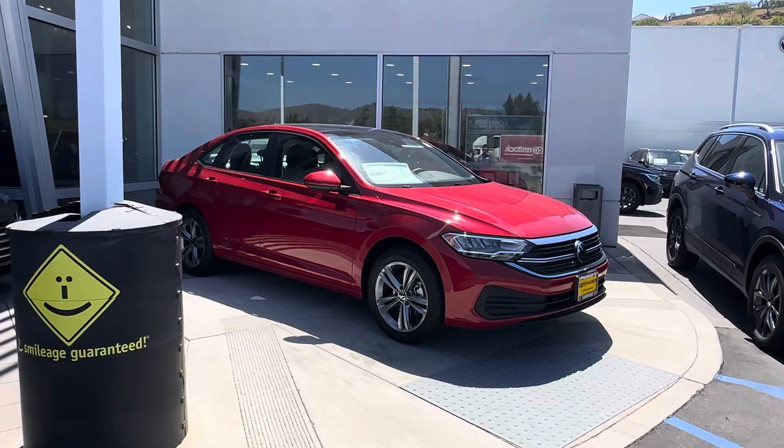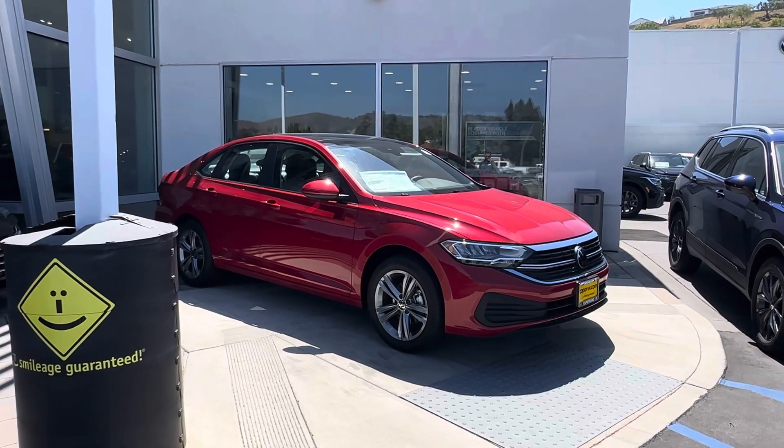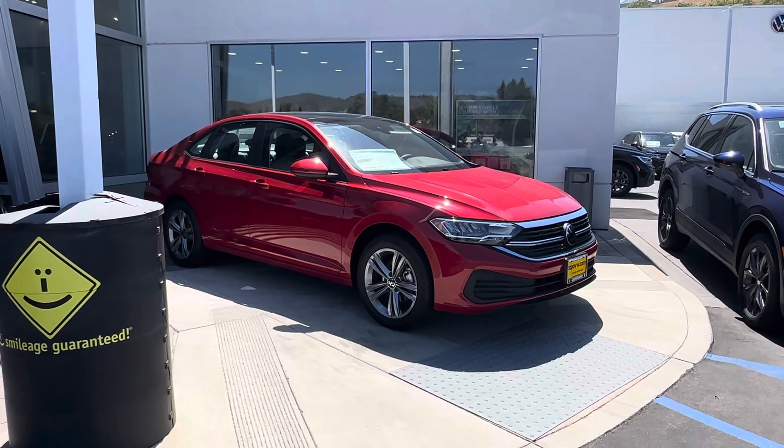So we do have a few, like I mentioned, and if you would like to stop by, let me know. I'll be happy to assist you. Once again, this is Edward from Capistrano Volkswagen. Thank you so much.